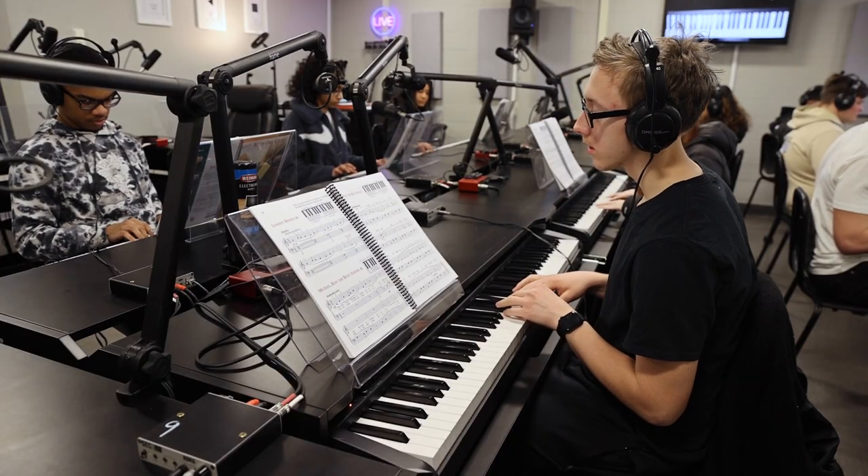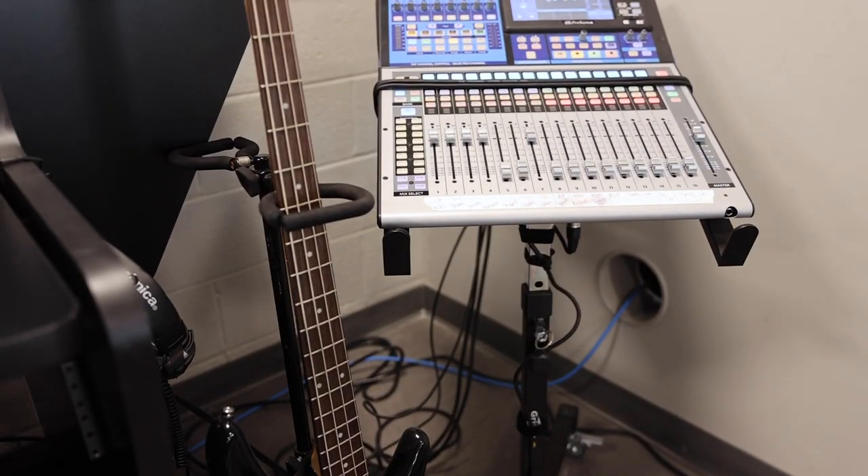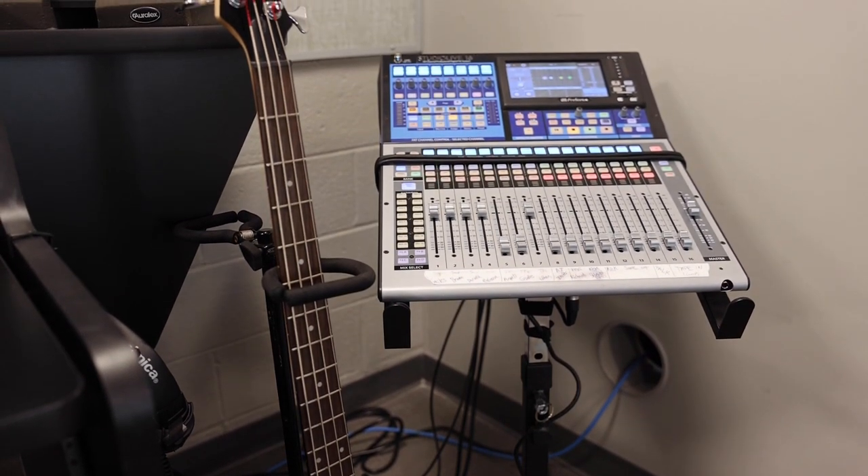Working with Soundtree during the planning stage of this lab was kind of a dream come true. They helped us solve the eternal problem of how to sit at a computer and a piano at the same time, which involved them coming to see the equipment we have, measuring the heights, and they were actually able to 3D model what the room would look like with all the furniture and equipment in it. Four years ago this room was just a bare room. Soundtree really worked with us to incorporate the latest technology, provide professional development opportunities for our teachers, and give us the best of everything for our students.